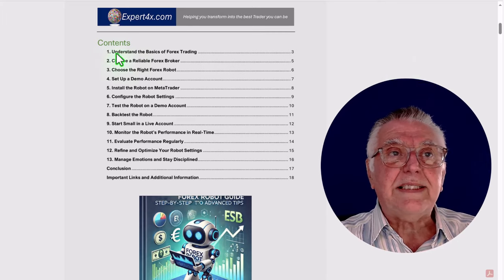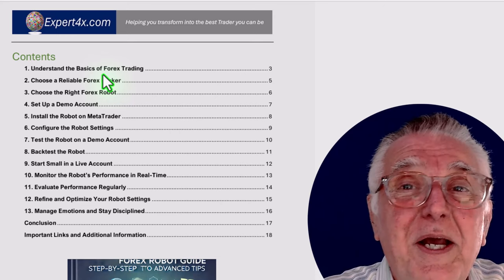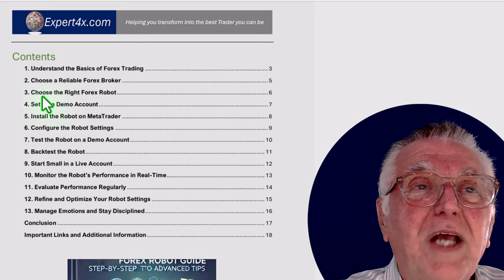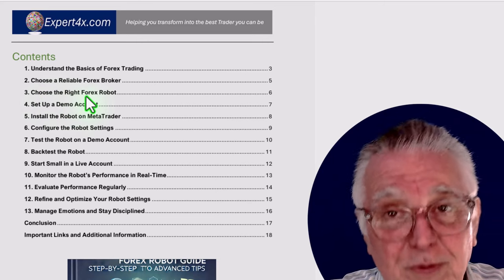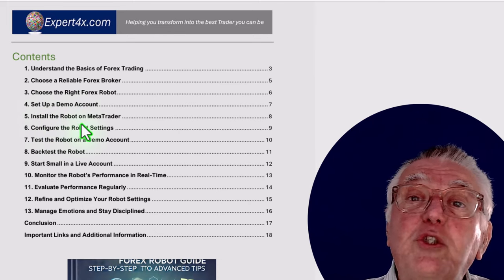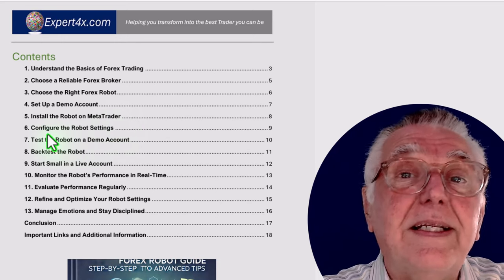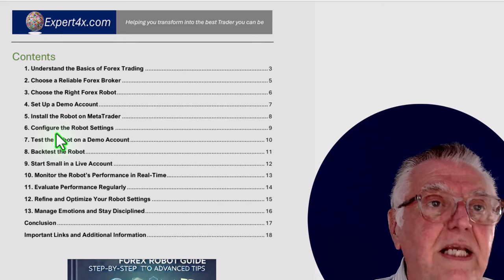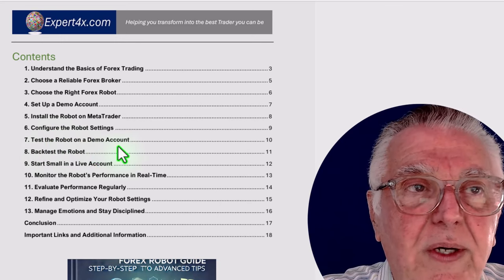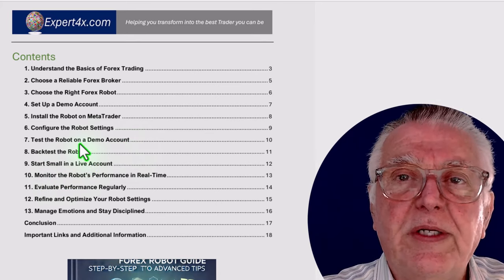Let's go through some of the points in this PDF. First: understanding the basics of forex trading — you can't be a robot trader if you don't understand the basics. How to choose a reliable broker and how to choose the right robot — we've done that for you. How to set up a demo account, how to install the robot on MetaTrader, how to configure the settings — we've actually given you the settings in this case — and then how to test the robot on demo accounts and how to back-test it.